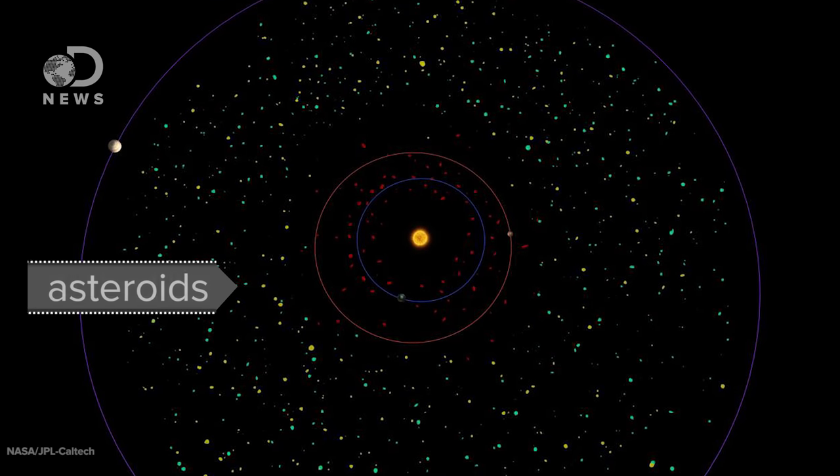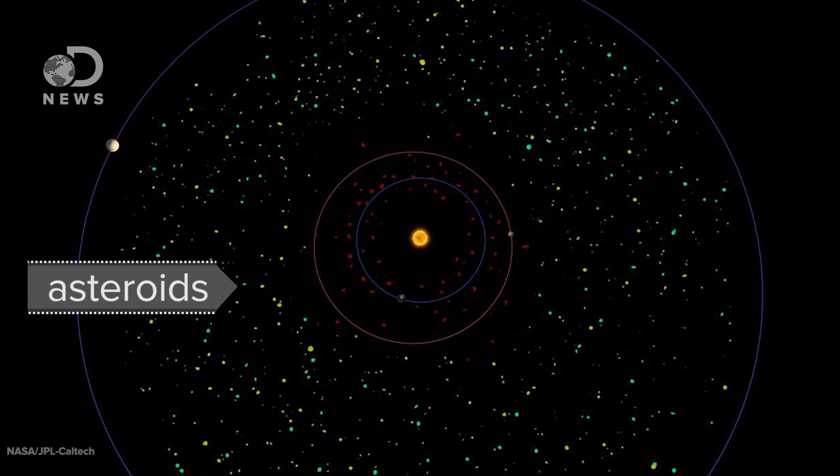If we want an asteroid for our very own, how does one go about it? First you have to pick one to go get. Unlike how it looks in Star Wars, asteroids are not actually close together in the asteroid belt. We can't just fly over and survey the area — they're one to three million kilometers apart on average.